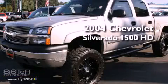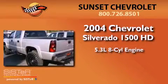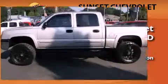This is a 2004 Chevrolet Silverado 1500. It has a 5.3-liter 8-cylinder engine, an automatic transmission, and 4-wheel drive.